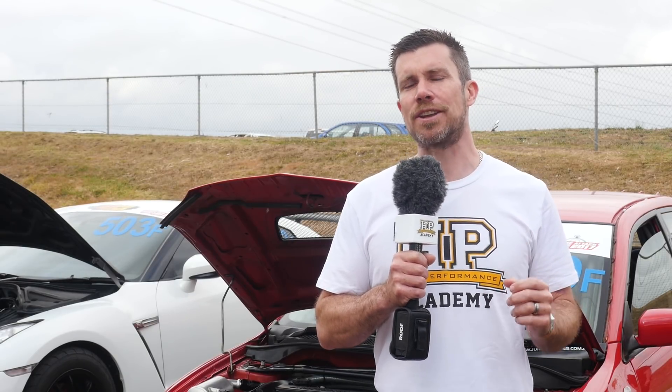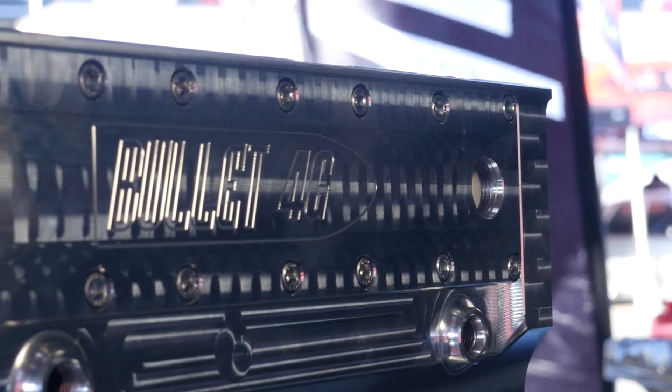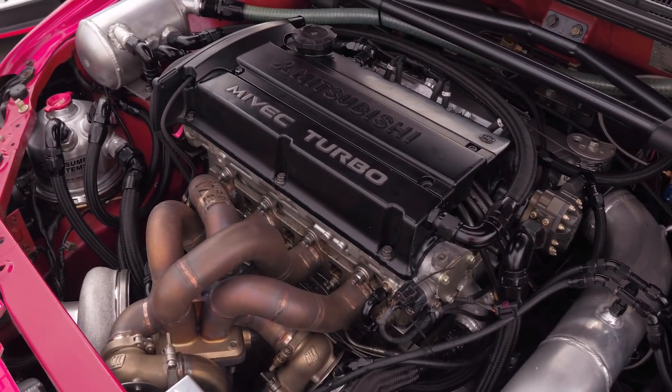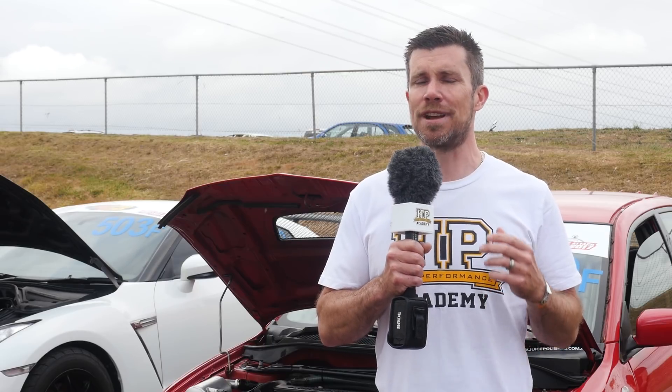Making that sort of power with a factory cast 4G63 block is possibly achievable but certainly not reliable, so Mick's Motorsport reached straight to the top shelf with a billet aluminium block. This particular block is also the high deck 4G64 version. The reason they went with the 4G64 taller deck block is to allow a stroker crankshaft — in this case a Nitto 94mm stroke crank — which takes the engine capacity out to 2.2 litres. The taller block also allows a longer 162mm Manley conrod to be fitted, ensuring a reasonable rod-to-stroke ratio with the longer stroke crankshaft.